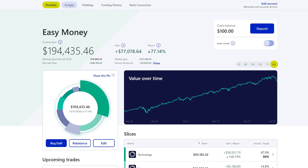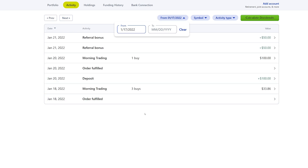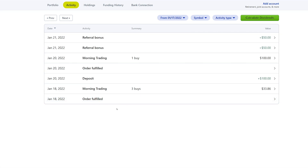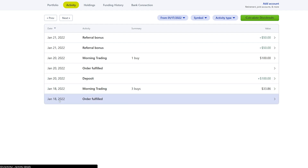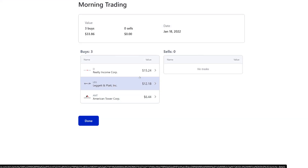Let's go ahead and jump over to the activities and I'll show you guys everything I did for this week, which wasn't really much. On the 18th, we actually did three buys totaling $33.86 — these were from dividends that got reinvested: Realty Income, Leggett & Platt, and American Tower. So January has been pretty great so far with dividends.